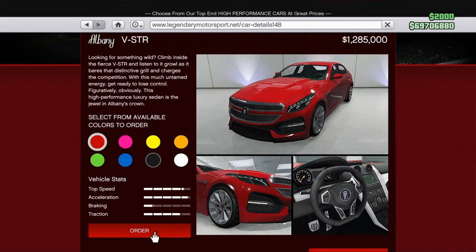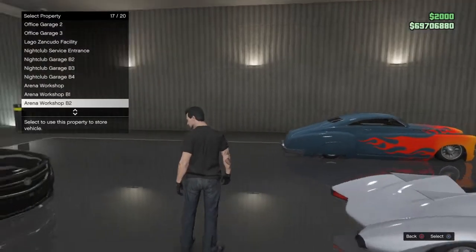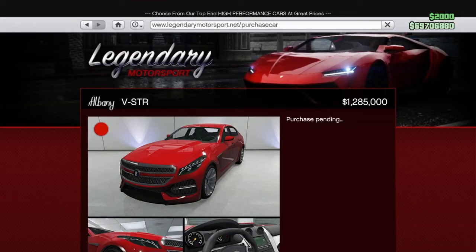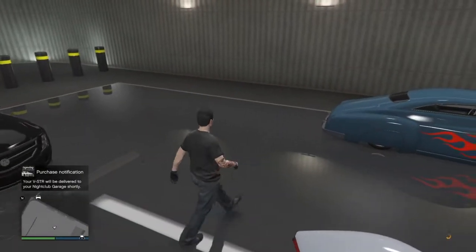This high-performance luxury sedan is the jewel in Albani's crown. Let's go ahead and order this car in the color red. This is going to set us back 1.285 million dollars — it's almost 1.3 million. Let's order this to be delivered to my nightclub garage and it will be here shortly.